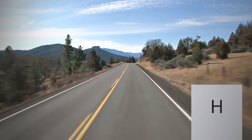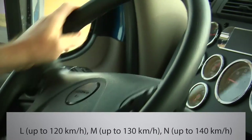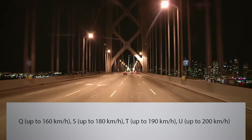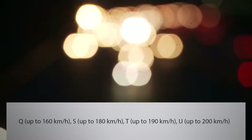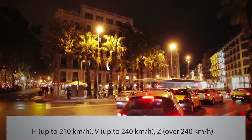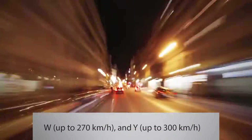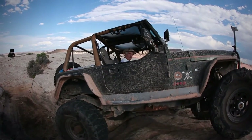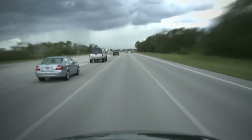H is the speed rating, which may also be indicated by other letters: L up to 120 km/h, M up to 130, N up to 140, Q up to 160, S up to 180, T up to 190, U up to 200, H up to 210, V up to 240, Z over 240, W up to 270, and Y up to 300 kilometers per hour. The letters indicate the maximum safe speed the tire can support under ideal conditions during long periods of driving.